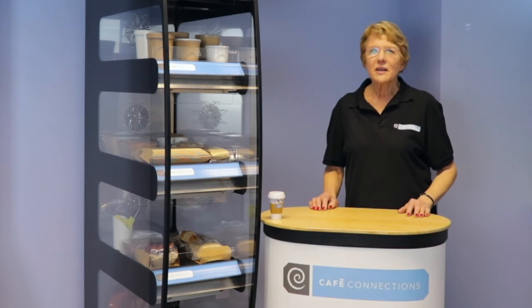Welcome to Packaging Corner. My name is Wendy and I'm the Sales Director here at Cafe Connections. Today I'd like to talk about hot food to go.